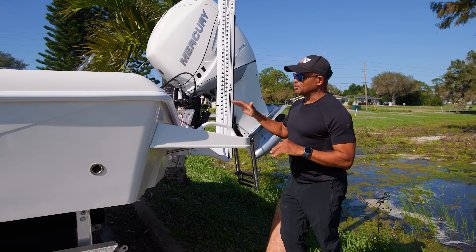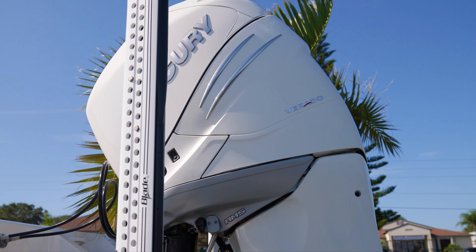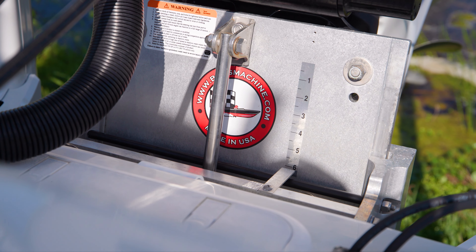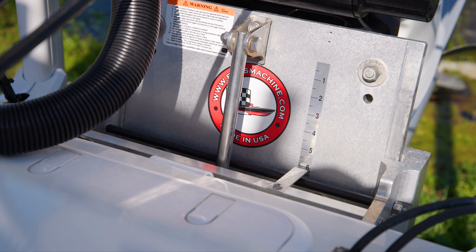You can't avoid being back here without seeing this beautiful pearl white Mercury engine — the best in the business, and that's the only way I roll. Of course it's stacked on top of this Bob Machine Shop jack plate, which makes it run a lot smoother for me.